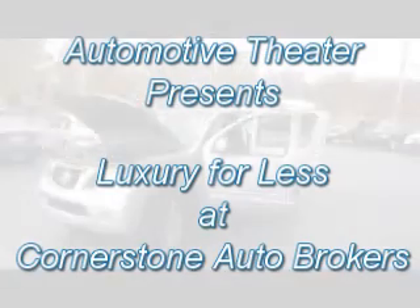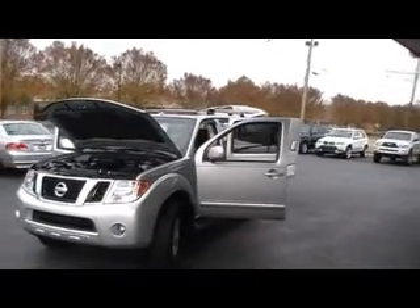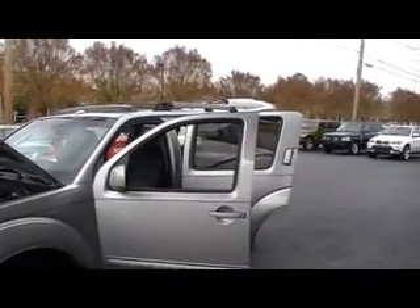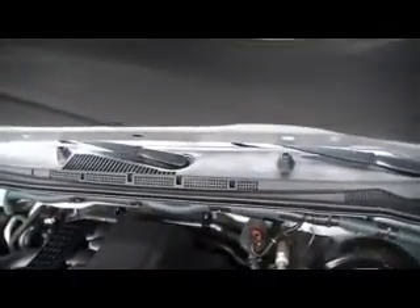Hey there, everybody. We're at Cornerstone Auto Brokers, Chattanooga, Tennessee, with another episode of Luxury for Less — 2008 Nissan Pathfinder SE. 50,500 certified one-owner Carfax miles, 4.0 V6 engine, incredible V6 power. I'm telling you, this one is clean as a pin, ready to give your family its next SUV.